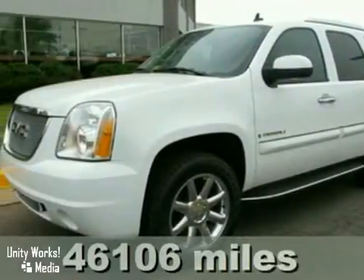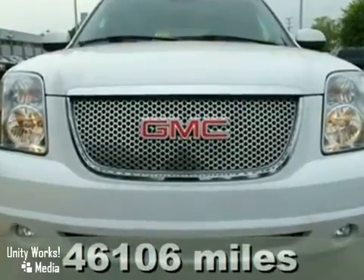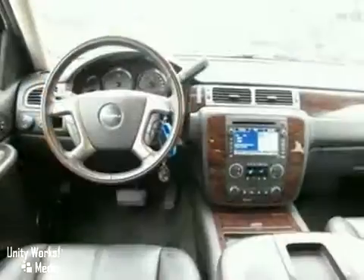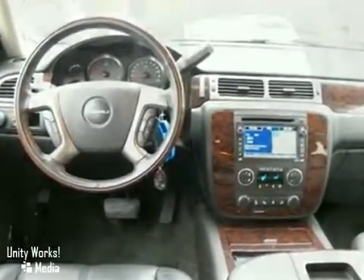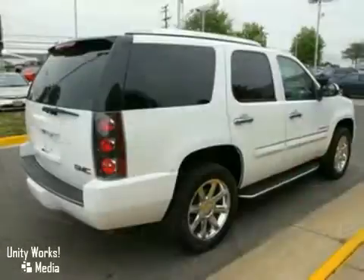You will love this 2007 GMC Yukon Denali. Its many features include all wheel drive, a CD changer, and tinted glass. It has a navigation system, power windows, locks and mirrors, and a sunroof. It also has a DVD player and alloy wheels.